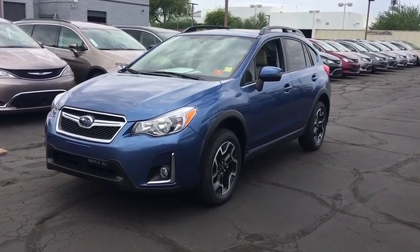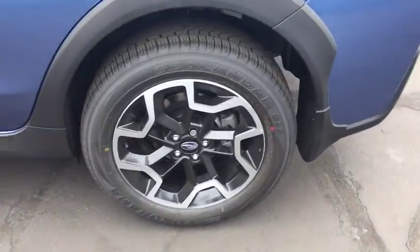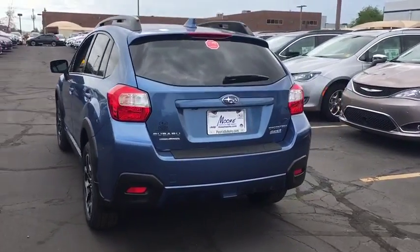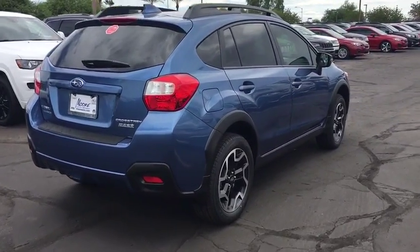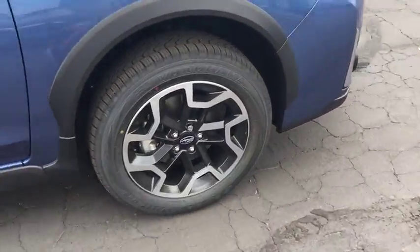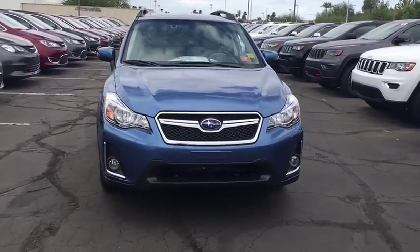The 2017 Subaru XV Crosstrek. This all-new four-door crossover by Subaru fills that spot for a vehicle with true outdoor capabilities which is comfortably at home driving to soccer practice too. The all-wheel drive XV Crosstrek pulls in the best parts of the award-winning Impreza and adds the details to give this crossover a bit of style among a sea of boring. And since it's a Subaru, you know the XV Crosstrek is built to last.